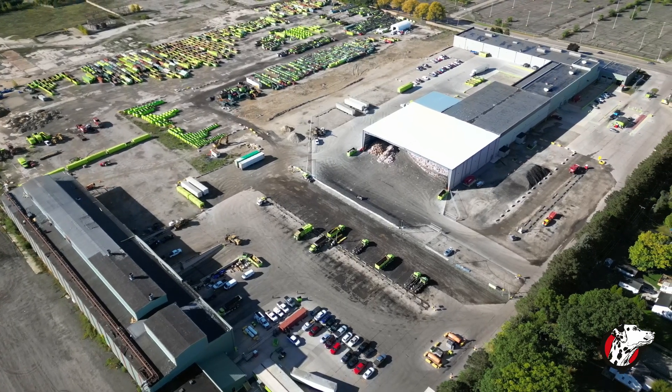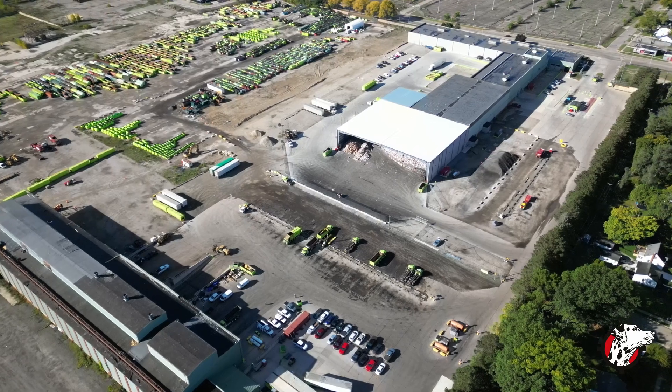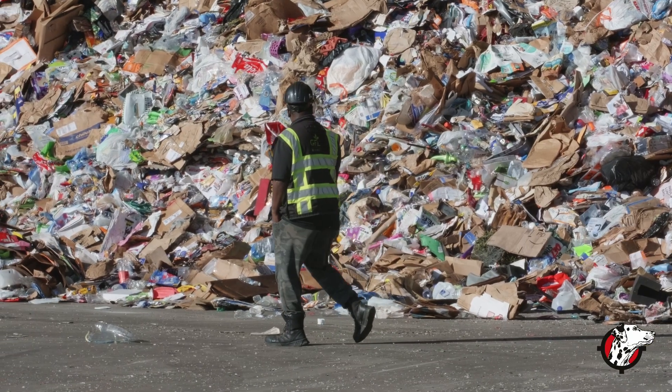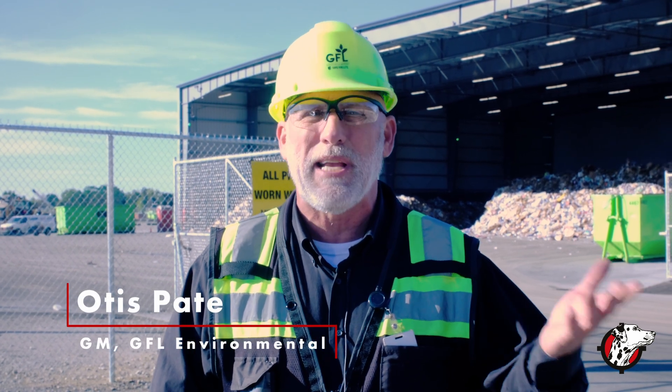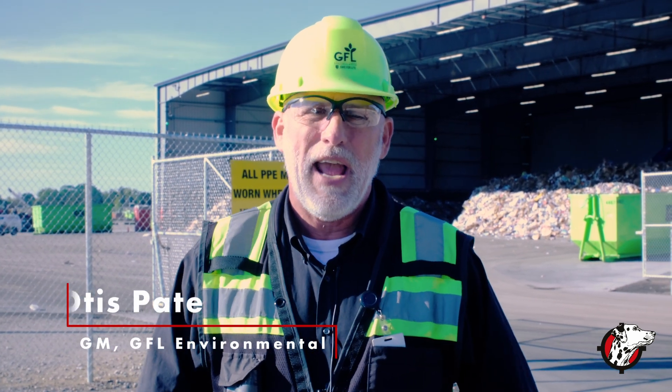We have a big issue with lithium batteries. People seem to think that they're recyclable — they are, but not for a MRF. They've got to get with their community, townships, counties, state. They have other means for recycling those.